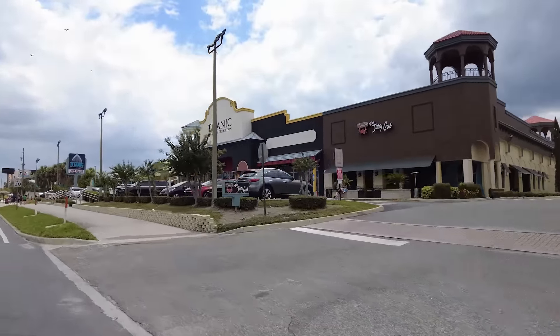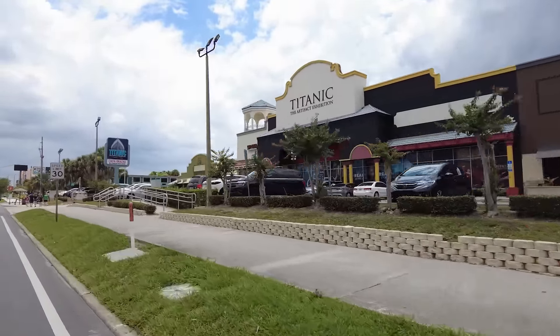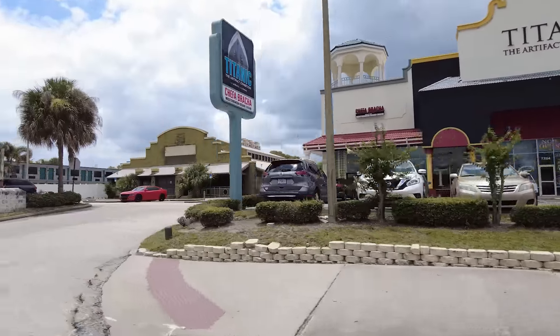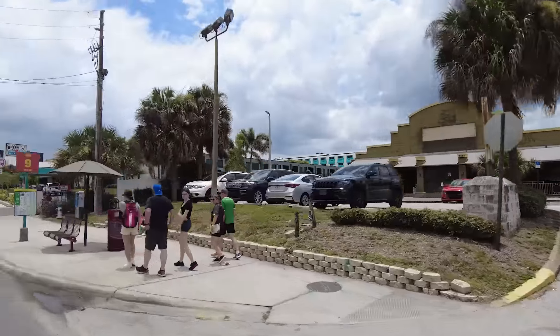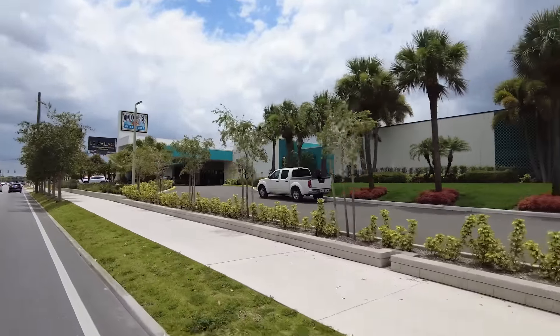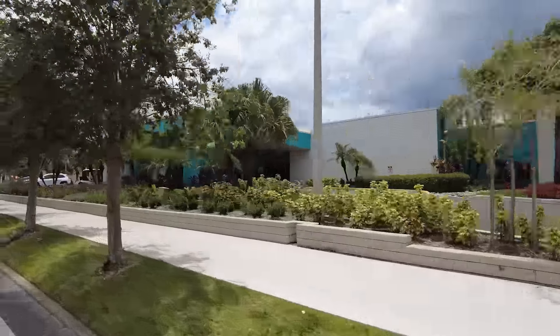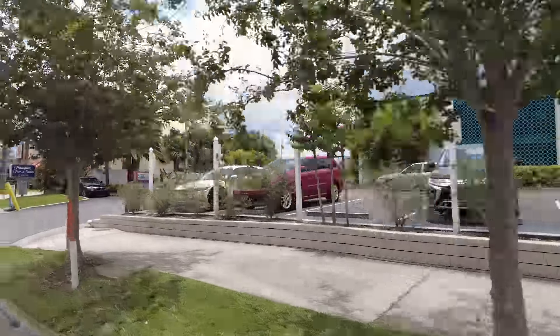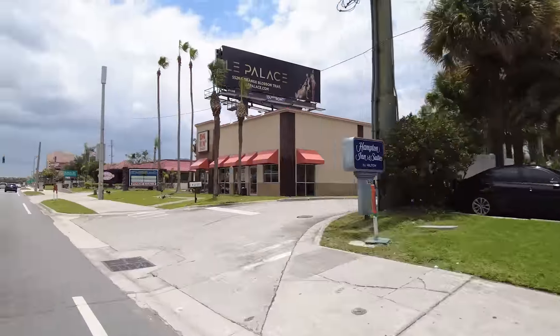Here's the Titanic Museum - Artifact Exhibition. Looks interesting. Cocoa Key Water Resort - looks like a motel actually; I wonder if they have a water park in the back. Hampton Inn and Suites somewhere in the back as well. Game Changers Sports Grill. Another Rosen Inn - they have a few of them down here on International Drive.